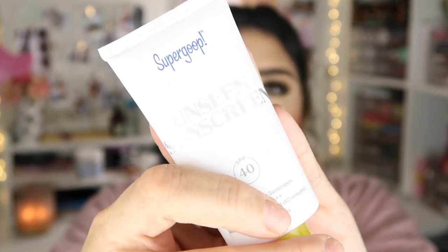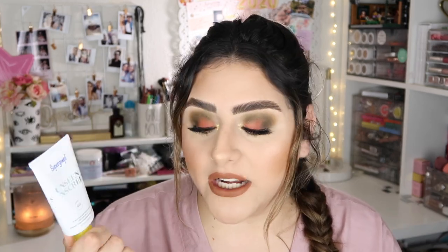Going along with skin care, I have the Supergoop Unseen Sunscreen SPF 40. I got this recommendation because of Kathy Lights — she was talking on her Instagram stories about how she loved this sunscreen. I've been looking for a sunscreen to put under my foundation for a long time, and I've been loving this. It doesn't make my face greasy whatsoever. After my moisturizer has sunk into my skin, I go ahead and put my sunscreen on.